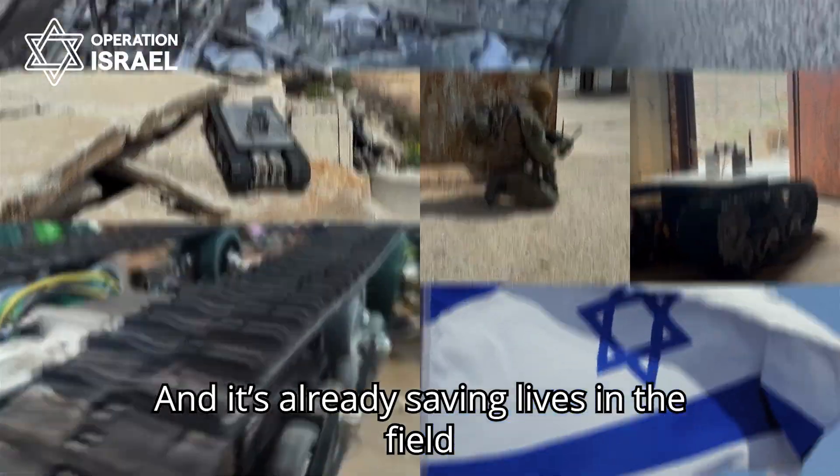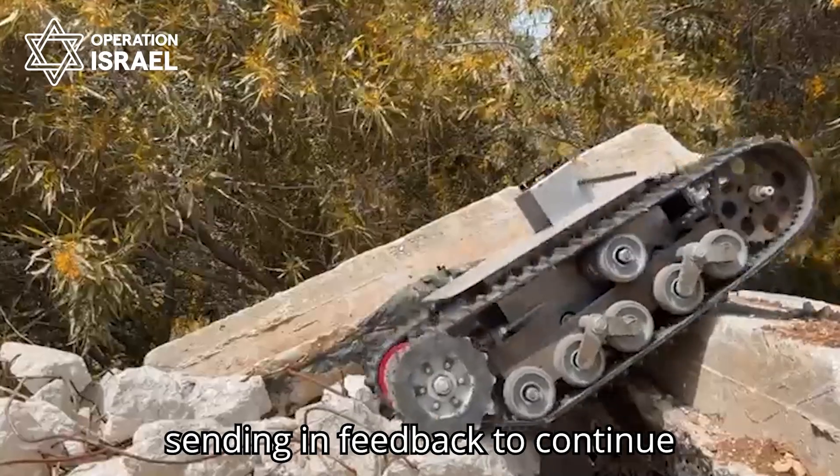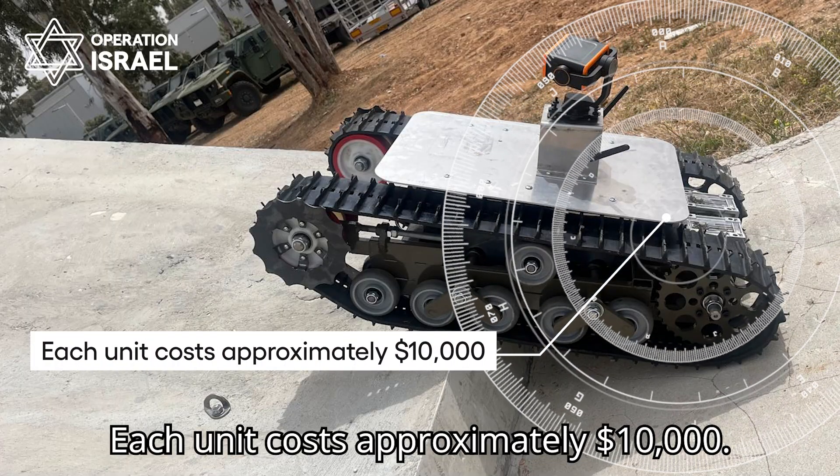It is already saving lives in the field, where several prototypes are being tested by combat units sending in feedback to continue to improve the capabilities. Each unit costs approximately $10,000.